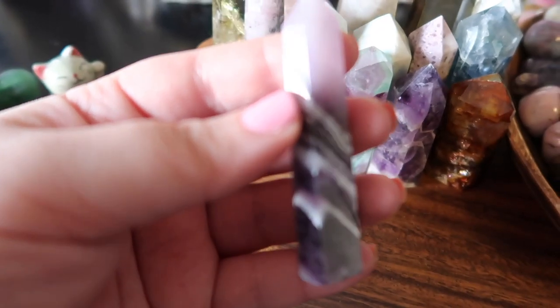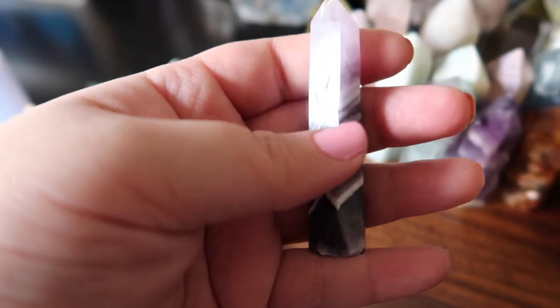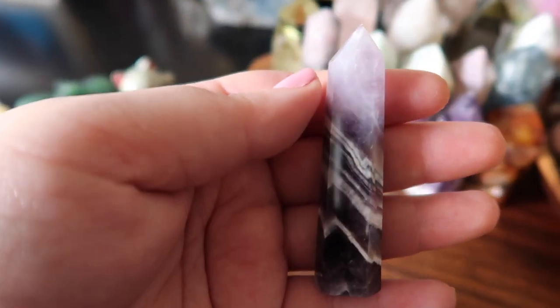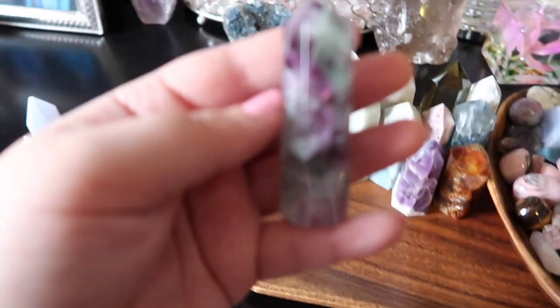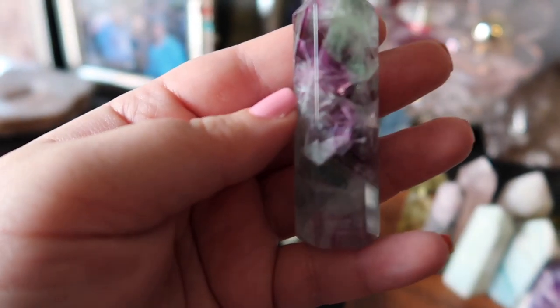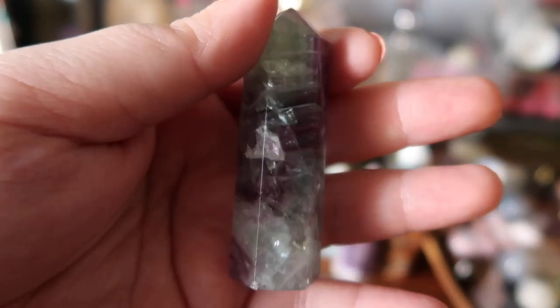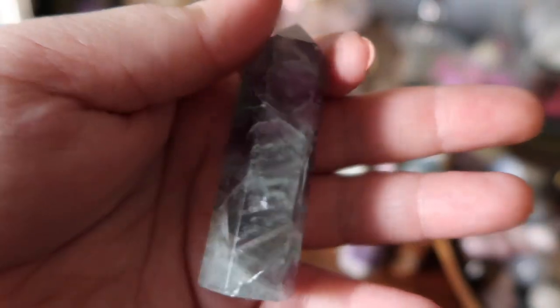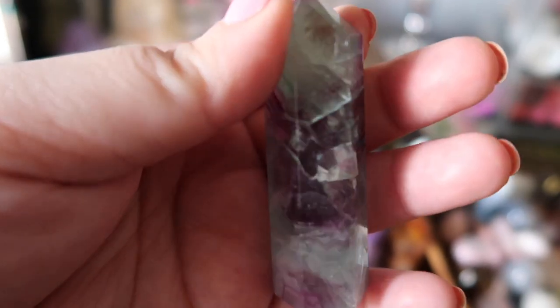Then I have a beautiful chevron amethyst — you can tell by the gorgeous banding on it going from dark to light gradient. Chevron amethyst is one of my favorites. I also have another amethyst next to it, and then a stunning fluorite tower — the colors in it are so intense, with beautiful light greens, purples, and almost white coloring. You can really see the banding and definition, and fluorite is great because it doesn't hold on to any negative energy.